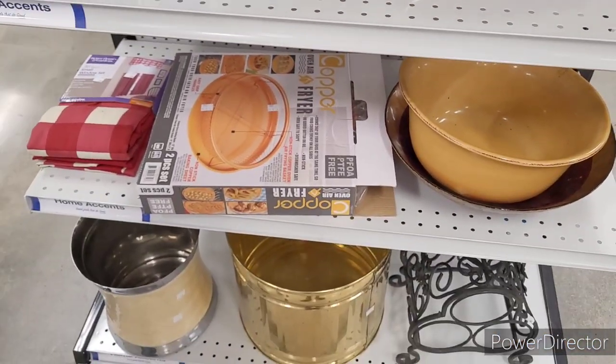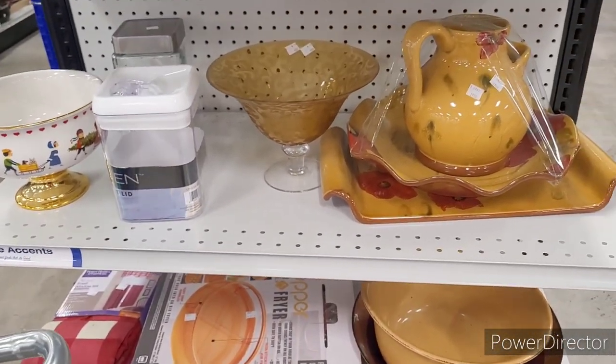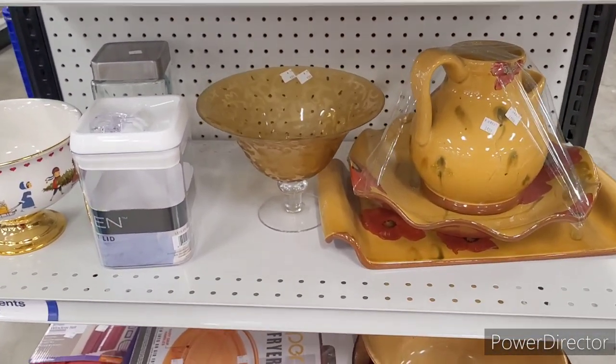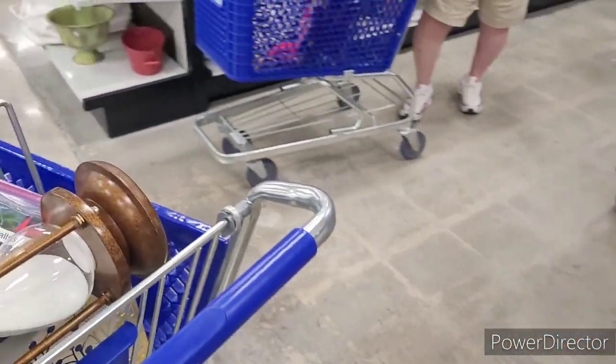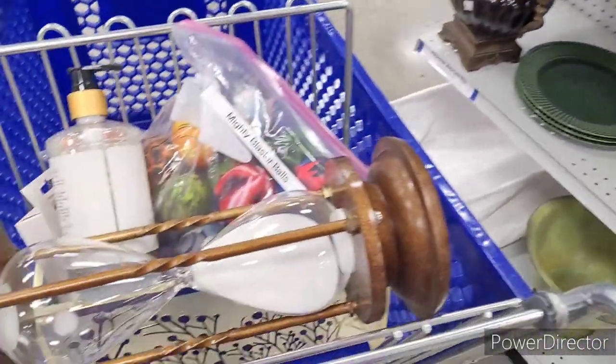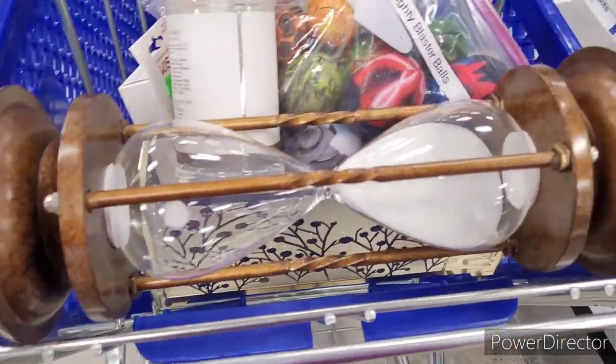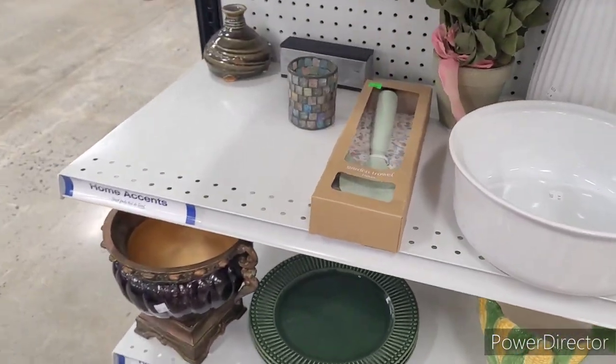I was saying it in my mind — please move, please and thank you — because I ain't got time to fight Dorothy up in here today. I was saying in my mind, please move so I can get this before somebody swipes it. Look what I found y'all — it's a little hourglass. $4.99. Yes!